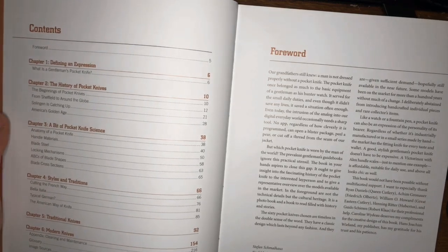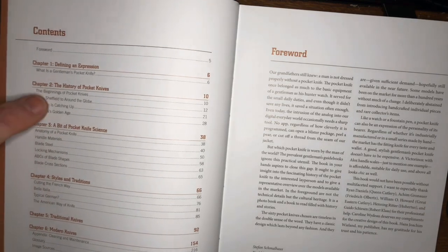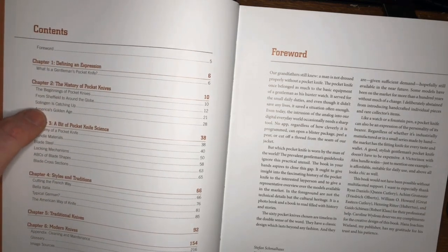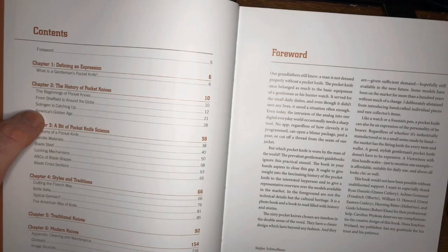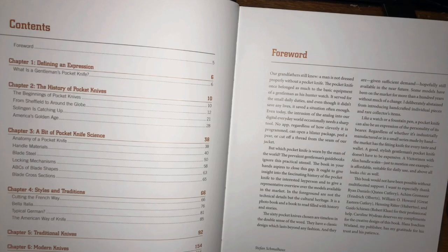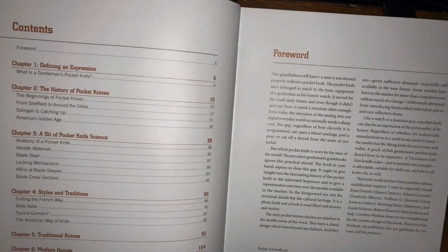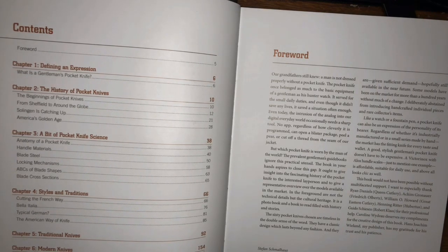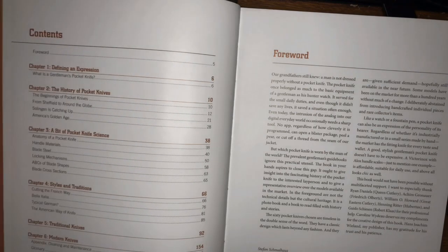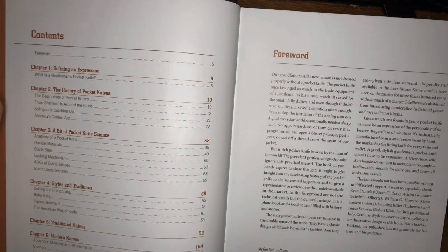In terms of what's in this book, I won't go through the whole thing. There are two big parts to me. First of all is the history — there is a good deal of talk about the three great knife-making areas in the modern western world: Sheffield, Solingen, and then America.